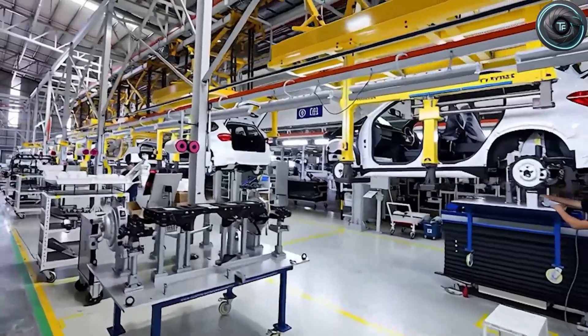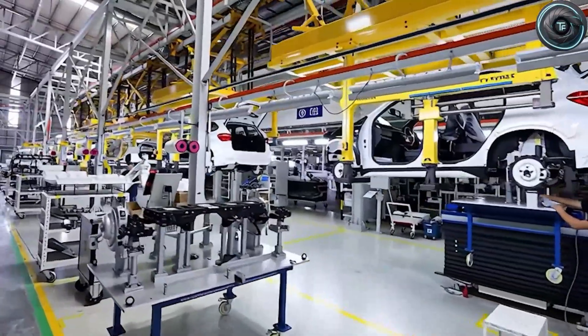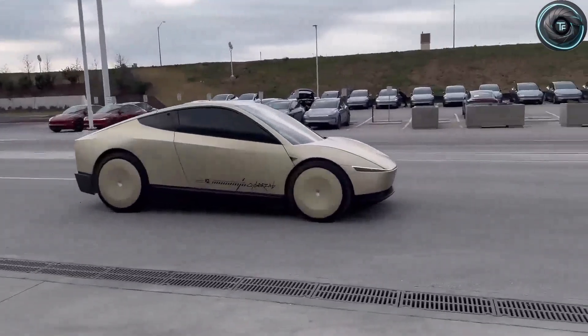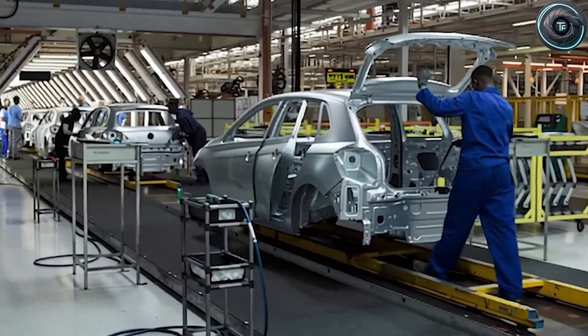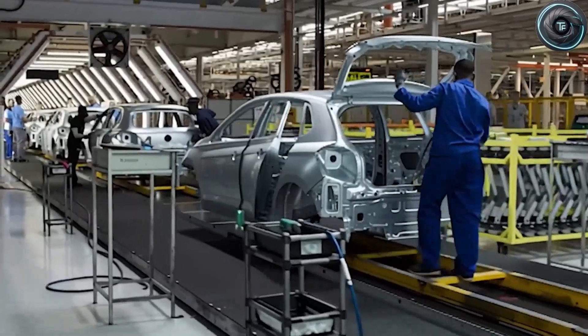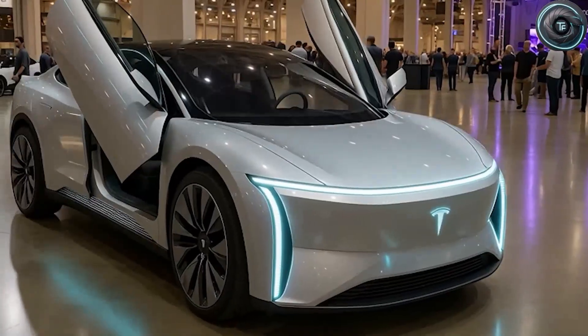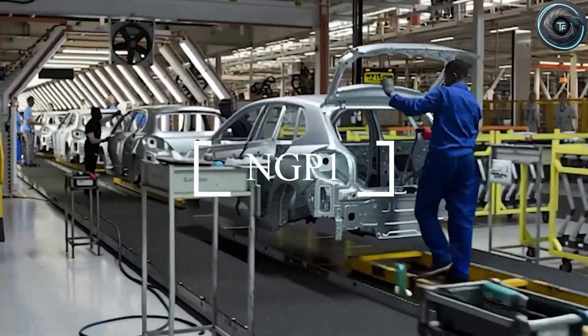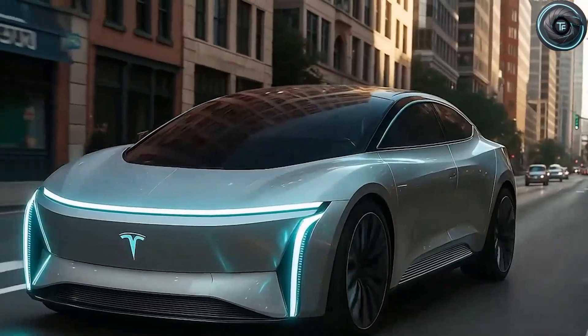According to several analysts and insiders, these could be the prototypes for Tesla's long-awaited affordable car, the Model 2 — the car Elon Musk once promised would change everything. New flyover footage from Joe Tektmeier, the man who's been tracking Gigafactory Texas from day one, shows a new section buzzing with activity.